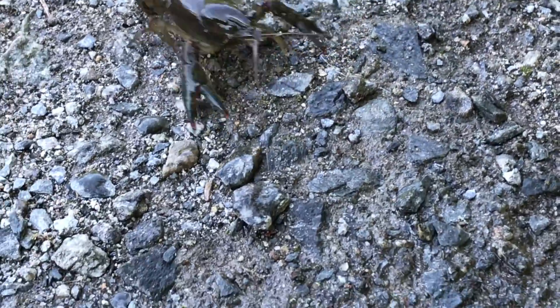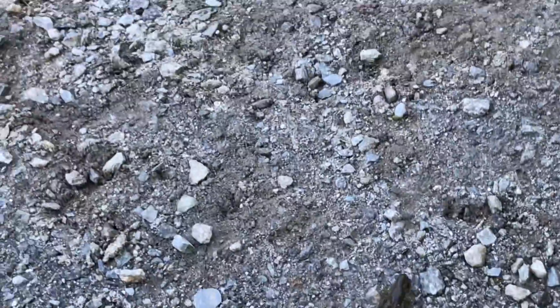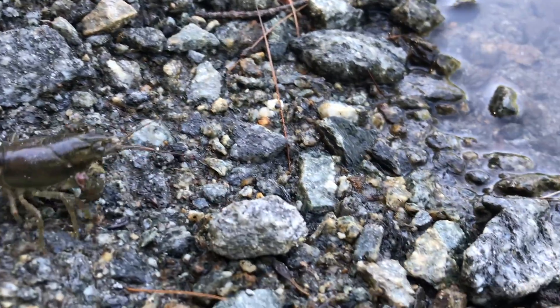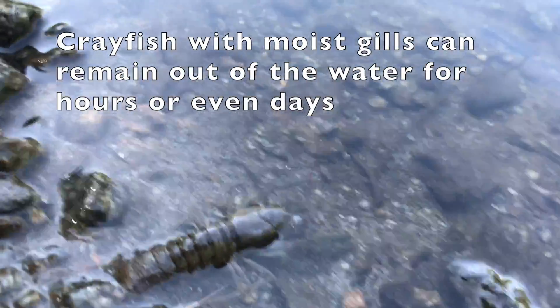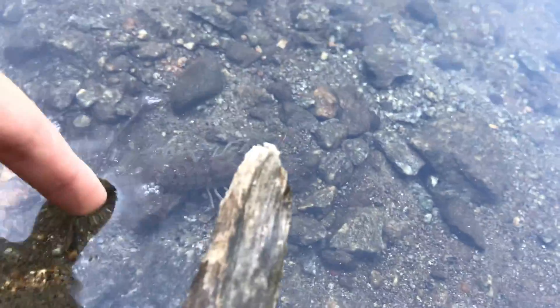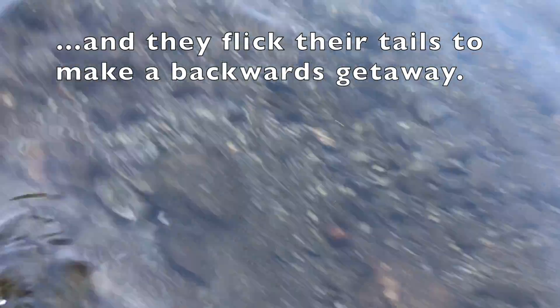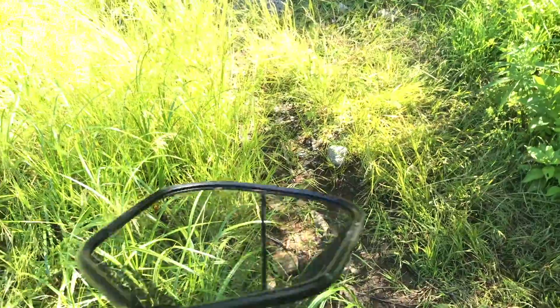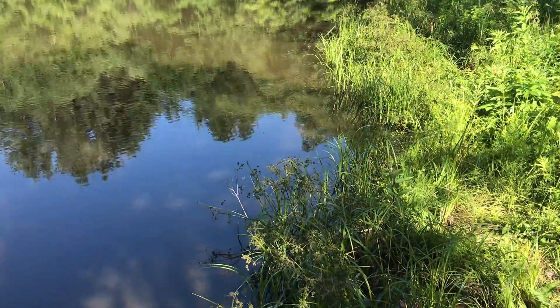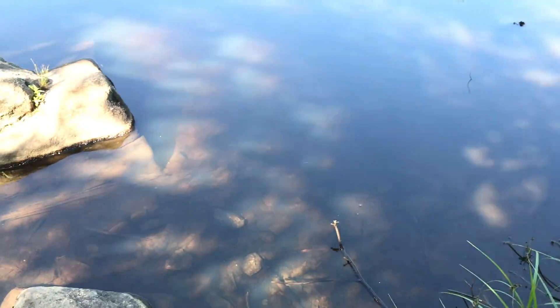I caught a couple of crayfish, including this little one, but I'd be really disappointed if I don't find any newts. This is why you want to be careful with crayfish - they can have a pretty far reach. I just realized all these plants here show where the water would normally be up to, but it's kind of low this year, which is probably affecting the newt population.